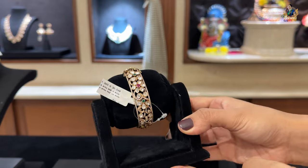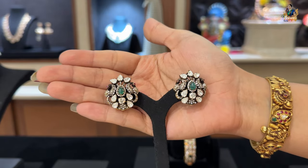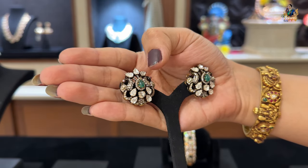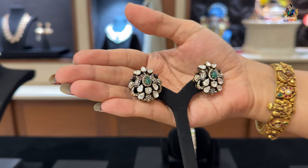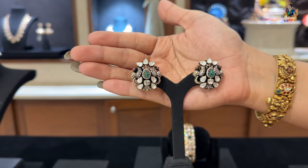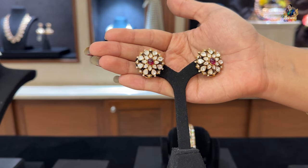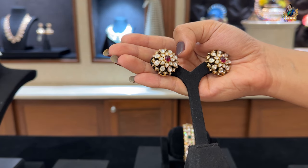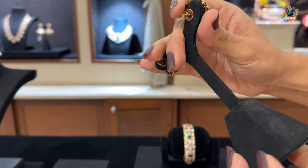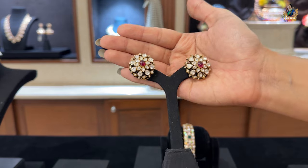We also have eartops available — I'm actually wearing them. Next is a beautiful eartop in a floral pattern with teardrops on the flower petals and a beautiful pota design with stones at the center. At the back there is a French clip so you can wear it easily. Beautiful design in pure 22 carat gold. Such a wonderful collection I've brought you today.